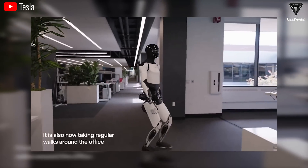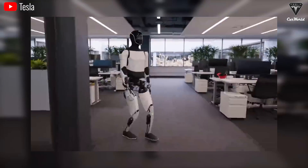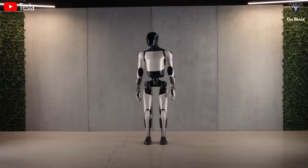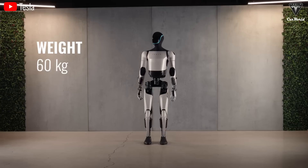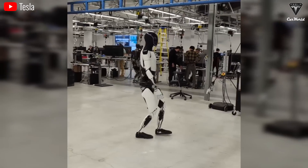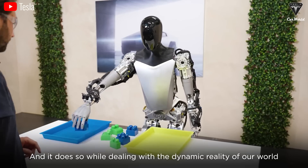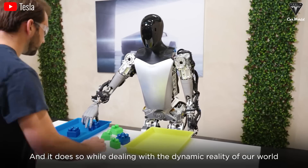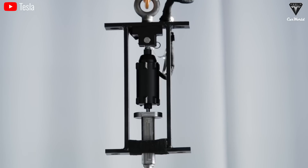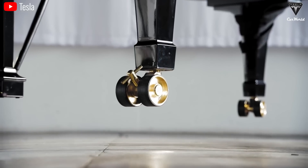As Optimus becomes a household companion capable of smooth interaction and task recognition, Elon has upgraded it before its market release. With hardware resembling a human, weighing approximately 60 kg and standing 170 cm tall, it can operate for many hours without recharging. Optimus can follow voice commands to perform various tasks, including picking up objects, and can lift weights up to 20 kg — decreasing to 10 kg when its arms are fully extended.